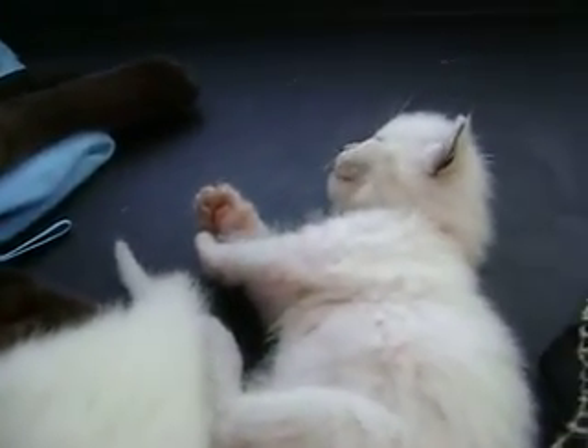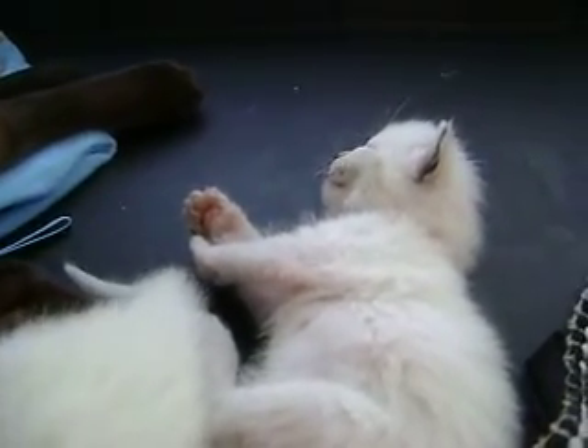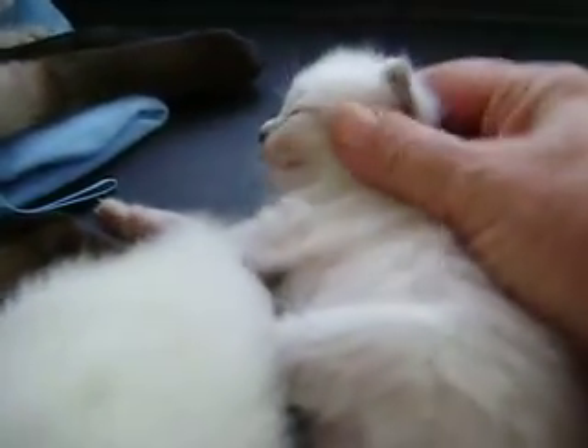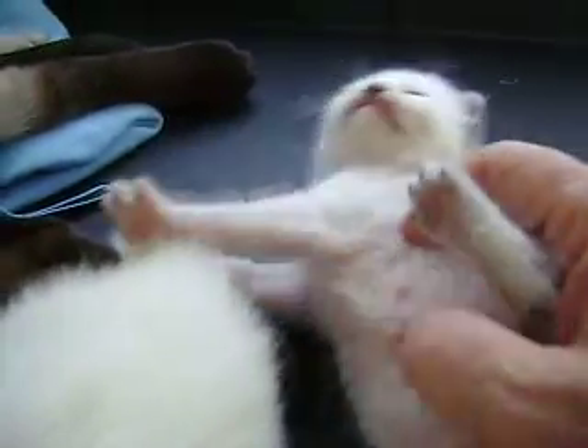And over here, one of our little boys — Elroy, my boy Elroy. Hello, Elroy. Who's named after Doggy? Who's named after Doggy?